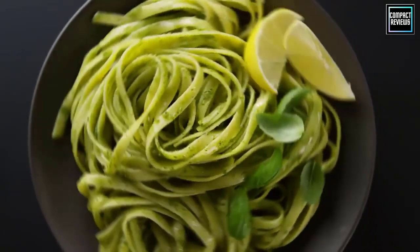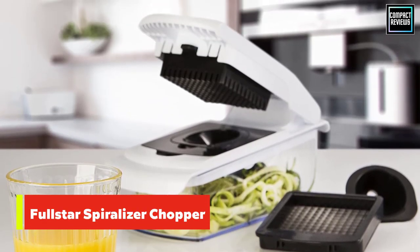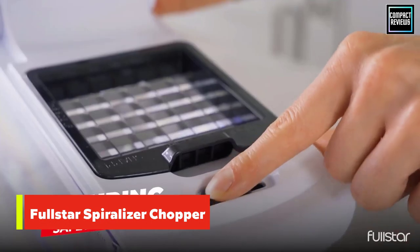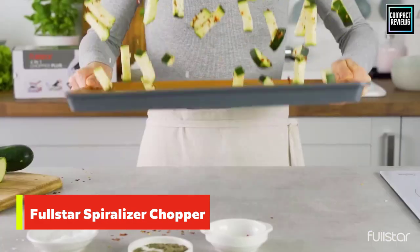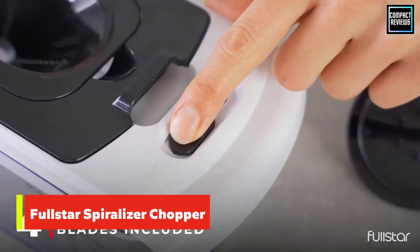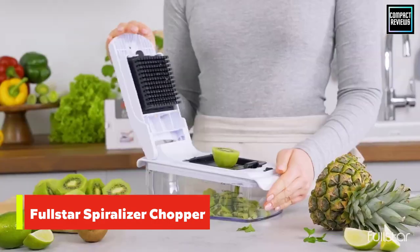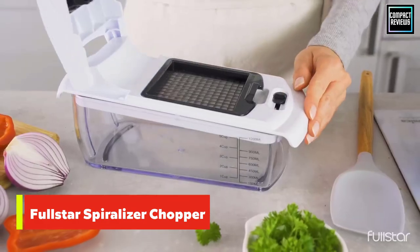Number one: Full Star Spiralizer Vegetable Chopper. Arriving with four detachable blades to slice and chop your veggies, the Full Star vegetable chopper stands out among its competitors when it comes to both quality and affordability. With its user-friendly chopped lid and large container, this product does not require any cutting board. You'll definitely appreciate its heavy gauge 420 stainless steel blades, which are more resistant to rust and chip damage.